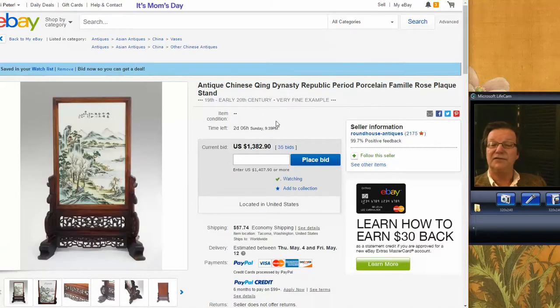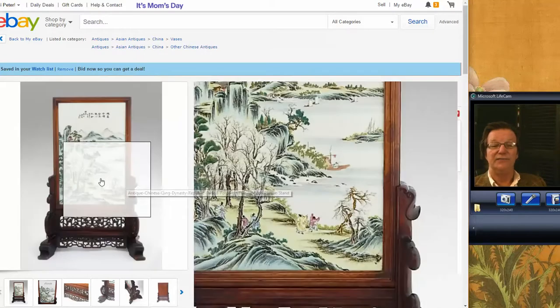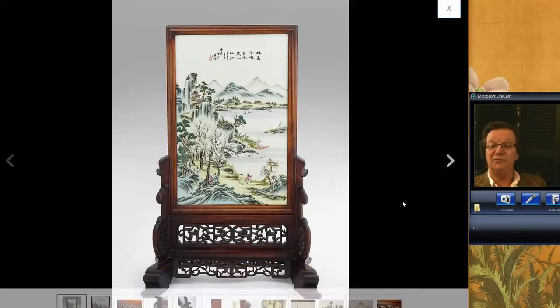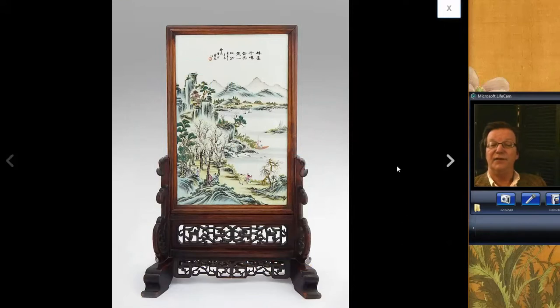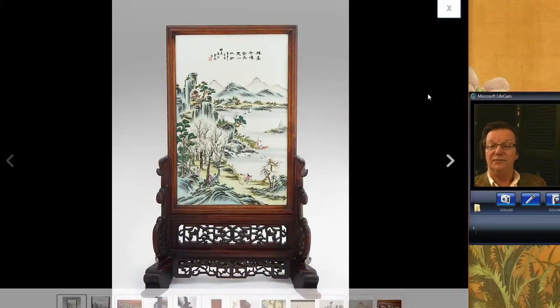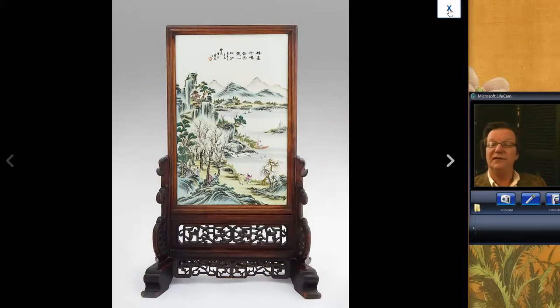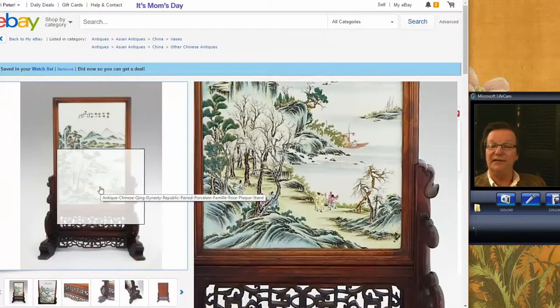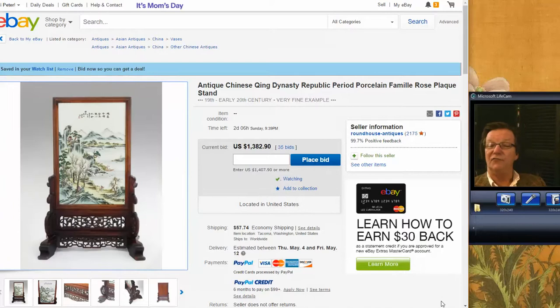And this is also closing on Sunday — it's a very large table screen with inscription, wood stand, Famille Verte enamels. Very, very pretty, nice big one. Screens have been doing really well lately and this one is getting up there. It ends in a couple of days and it's up to $1,382 from Roundhouse Antiques. This is the first time we've come across their stuff, so we'll see how it does for them.